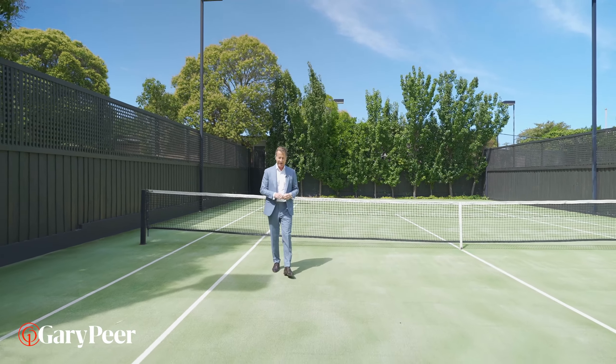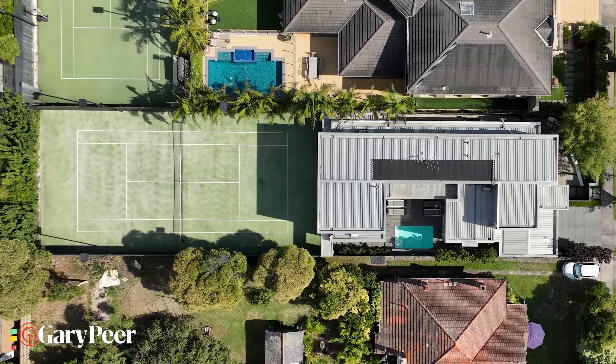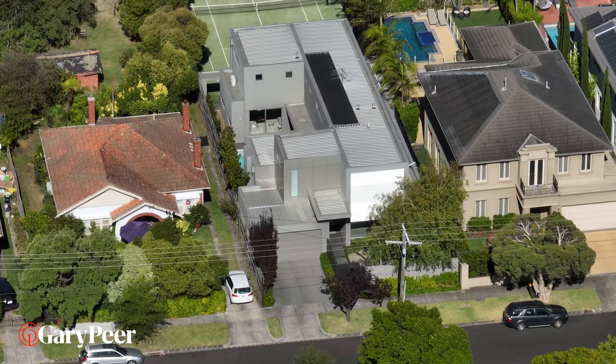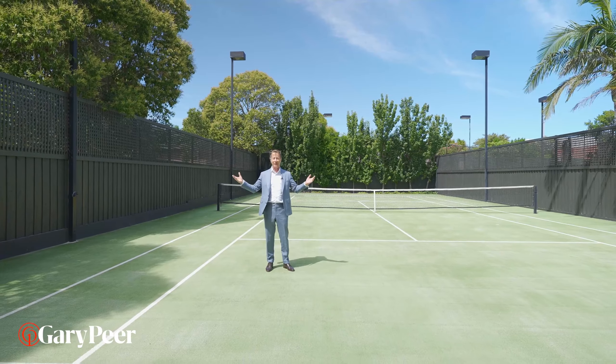If you could afford to buy any home, you'd buy one with a tennis court, a swimming pool and an absolutely extraordinary house. Number 16 Tennyson Avenue, Caulfield North — welcome home.